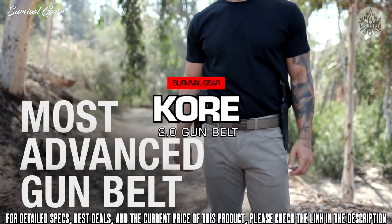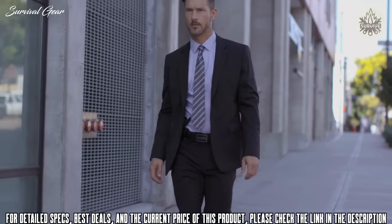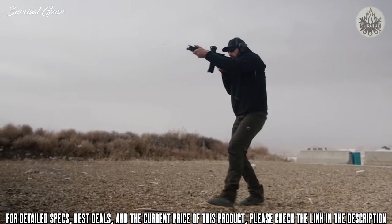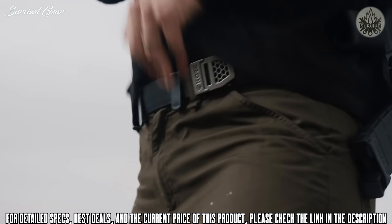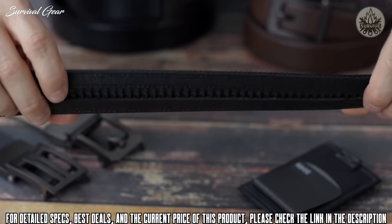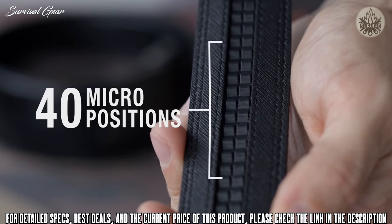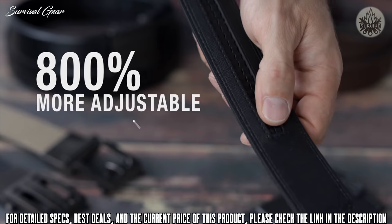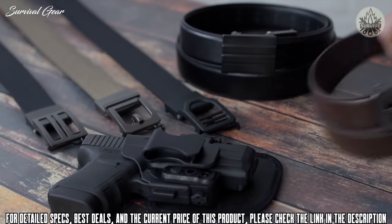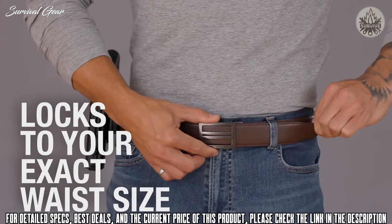Introducing the most advanced gun belt ever — the ultimate belt for concealed carry. Designed to not look like a gun belt, we believe in keeping the element of surprise on your side. Traditional belts have belt holes that are one inch apart or more. Core EDC gun belts are designed with no belt holes, using a hidden 10-inch track with over 40 micro-sized positions. This track is 800% more adjustable than a traditional belt with holes.